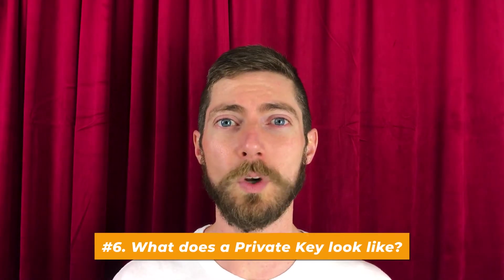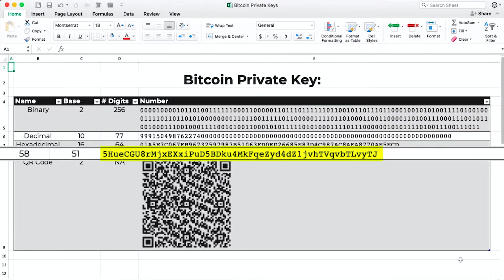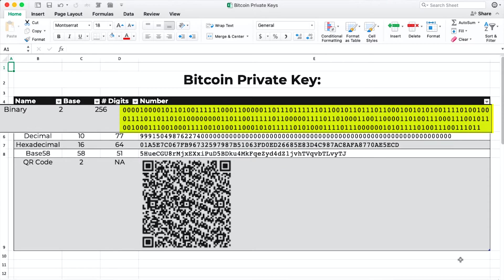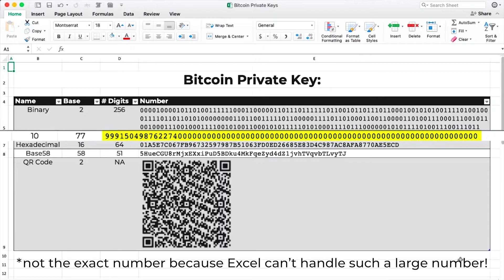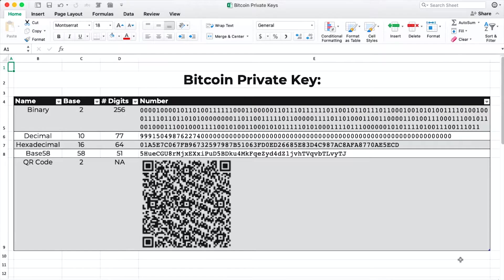Number six: what does a private key look like? Well, an example of one is right here on screen. As you can see, it's alphanumeric and it's 51 characters long. But keep in mind that this is actually just a number, and we could represent it in binary form. We could also represent it in other formats, such as our familiar decimal system — base 10 — or hexadecimal, which is base 16. Finally, we could also represent it as a QR code, which is actually quite common. But no matter what form a private key is represented in, it's still just a number.